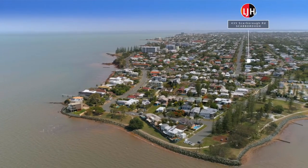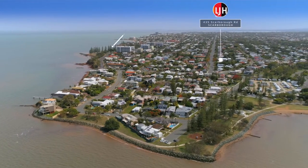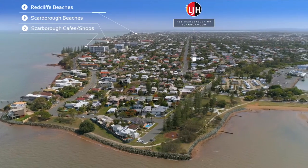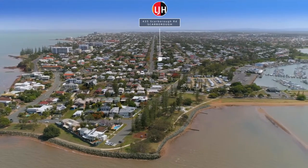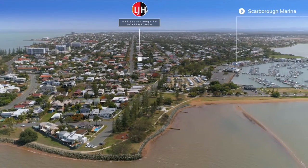Positioned in the quiet end of Scarborough, you'll find yourself just a short stroll from all things needed. A Saturday morning brekkie with friends in one of the ever-popular restaurants just moments from your front door, a relaxing Sunday afternoon walk along the foreshore, or dinner with a view overlooking the marina from the world-famous Morgan Seafood.